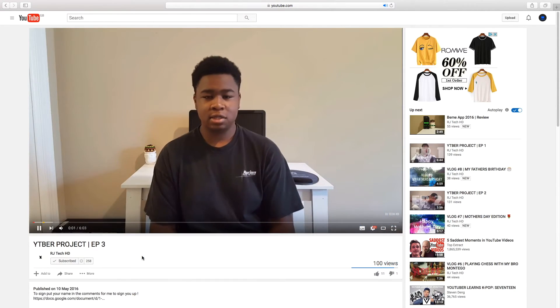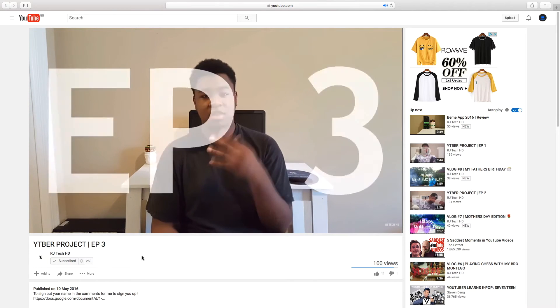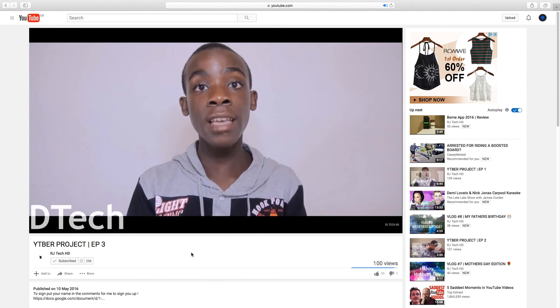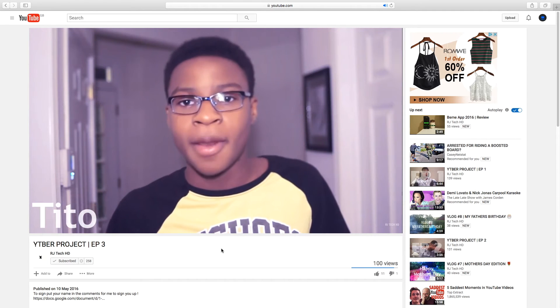The YouTuber Project is a series where other tech and gaming channels can talk about their channel and hopefully gain some subscribers. I think this is a really nice idea and through watching the series, I have found some brilliant channels that I didn't even know existed.